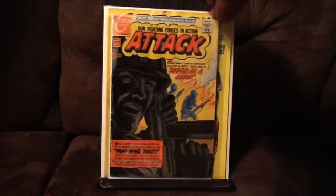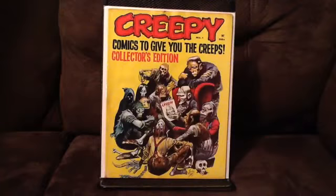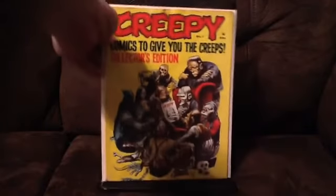Last but not least, this is a book that I've had the opportunity to pull the trigger on several times, but I just never did. I found a good mid-grade copy for a good price — I think it was a best offer or buy it now. I got it for $10: Creepy number one. I'm sure everybody's seen this or has it — a nice little iconic cover by Jack Davis. It's got a couple dings in it: one at the top, and some issues in the bottom corner, but overall a fairly decent copy.